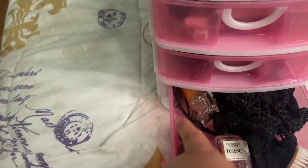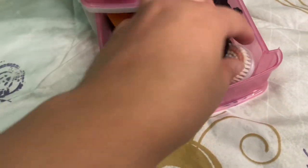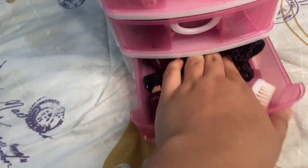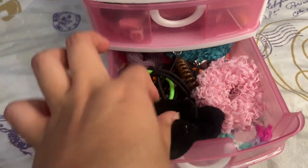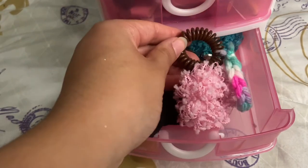Back there I just have some bobby pins, and then another brush that goes with the face cleanser you saw earlier, and then all of my hair ties. And then in the middle drawer I just have all of my scrunchies — bigger ones, these tinier ones all put together, and then these more plasticky spirally ones.